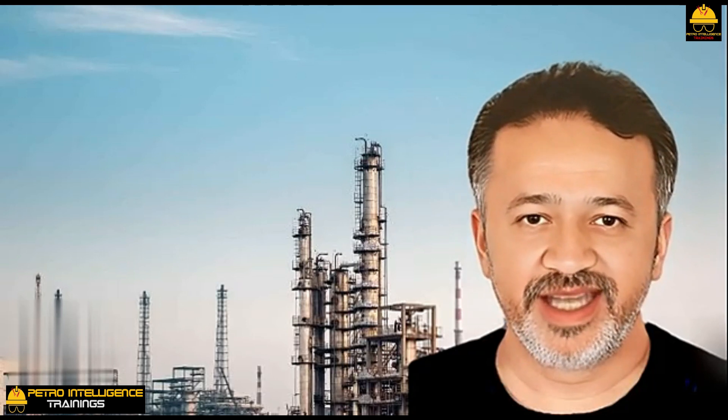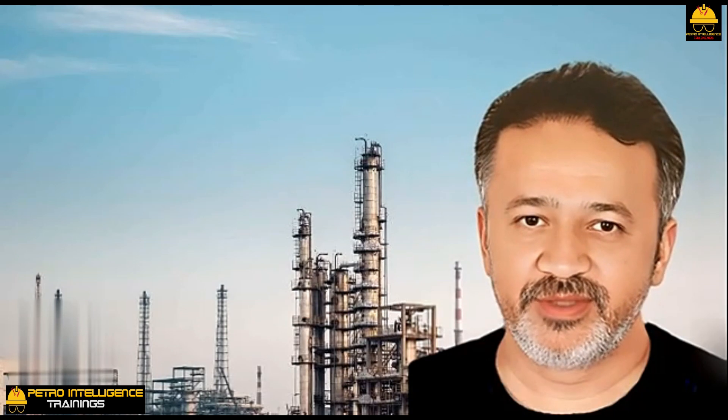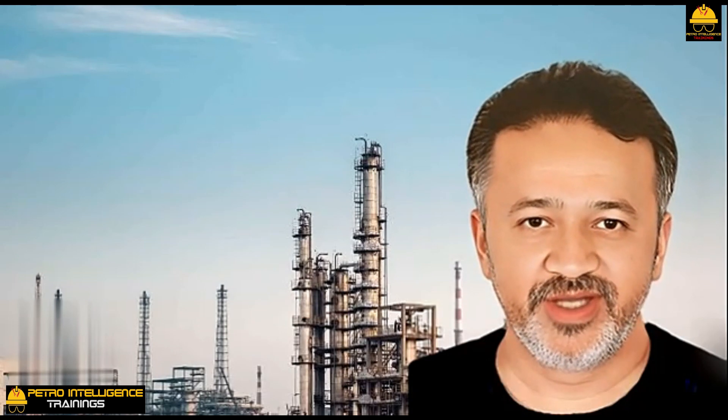Steam jets are also employed to recompress low-pressure steam to a higher pressure. They are sometimes used to compress low-pressure hydrocarbon vapors with higher-pressure hydrocarbon gas instead of steam. They are really wonderful and versatile machines.